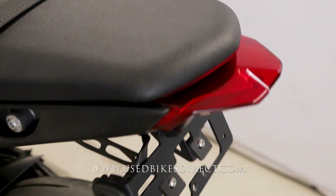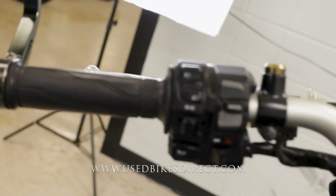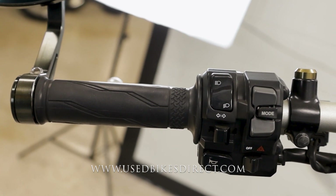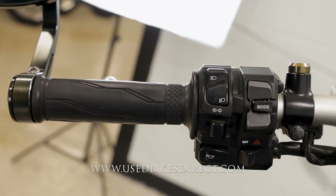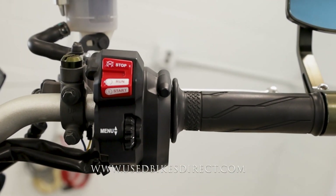It features fully customizable ride modes and a quick shifter. Hopping up top, taking a look at those controls starting on the left-hand side — the usual headlight, turn signal, and horn, as well as your four-way emergency flashers and your mode and menu select buttons. Sweeping over to the right, the starter is integrated into the kill switch with the menu scroll wheel underneath.